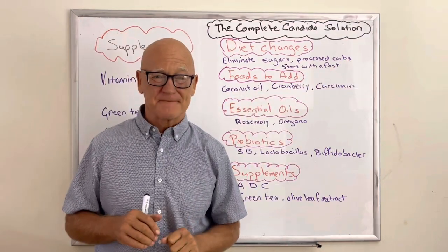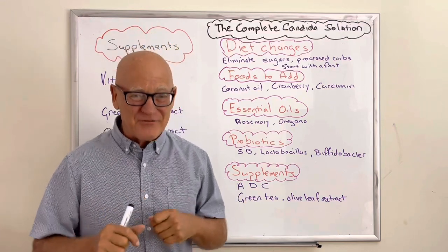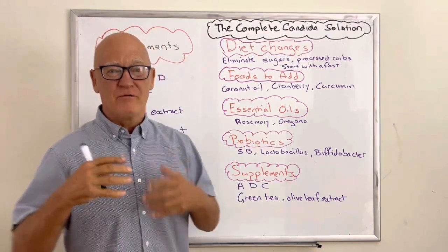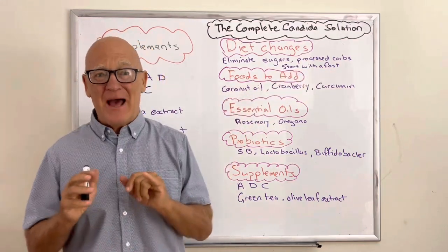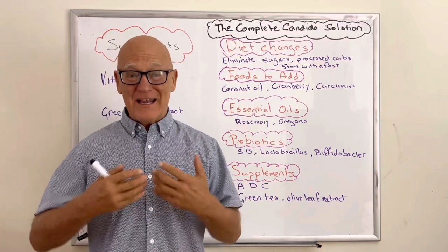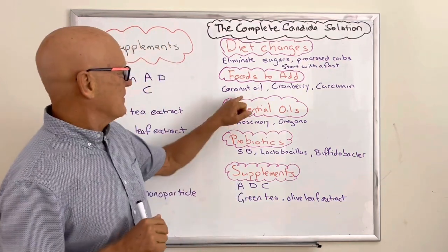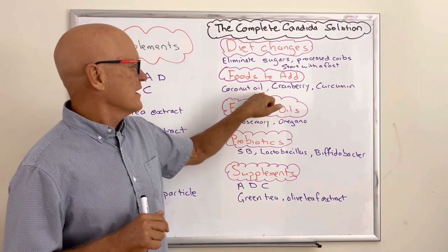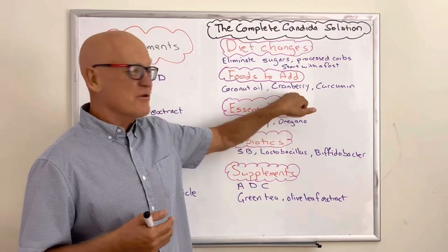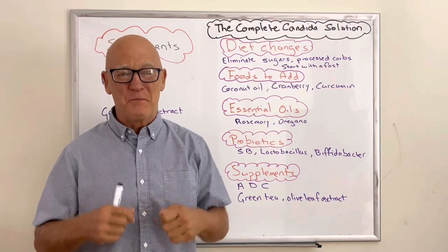Try fasting if you can — even 12 hours is fantastic, and 14, 16, or 18 hours would be great for just a couple of days to get your body eliminating, controlling Candida, getting blood sugar levels down, and stopping all the food. Don't overeat — overeating triggers inflammation and facilitates the overgrowth of microorganisms like Candida. Keep your meals small. And of course, eat the healthy oils — coconut oil, cranberry, and curcumin. Go for 100% cranberry juice and add a little bit of fibre for a double bonus.